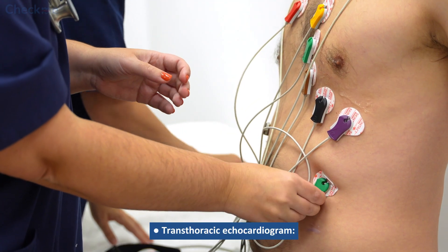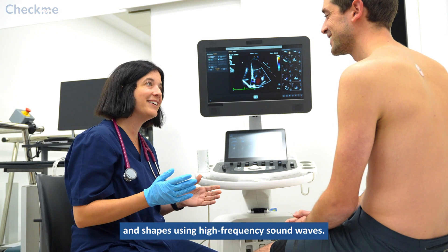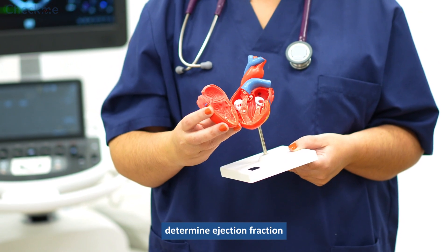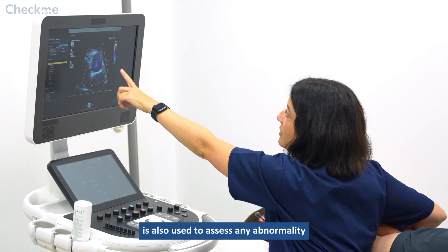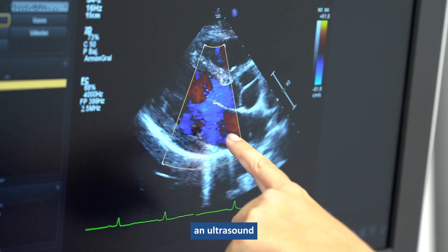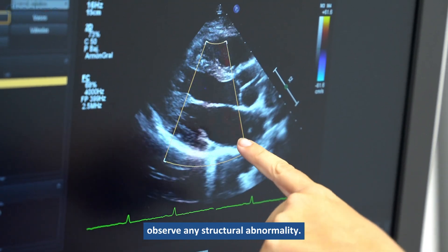Transthoracic echocardiogram: This is used to produce detailed images of heart chambers, heart valves, their sizes, and shapes using high-frequency sound waves. This test also reveals blood clots and helps determine ejection fraction and the heart's pumping ability. A transesophageal echocardiogram is also used to assess any abnormality in the structure of the heart that may lead to cardiac arrhythmias. In this procedure, an ultrasound probe is inserted through the oral route into the esophagus, and clear images of heart chambers are taken to observe any structural abnormality.